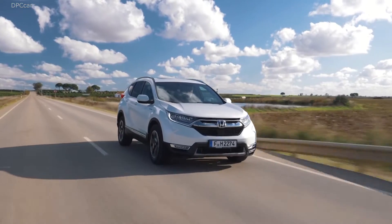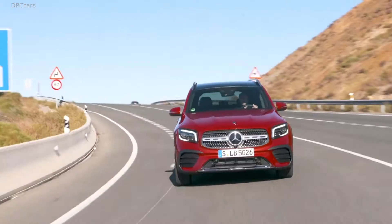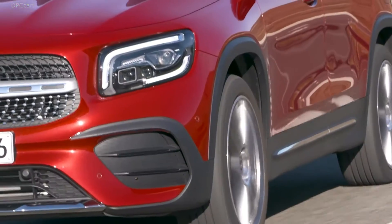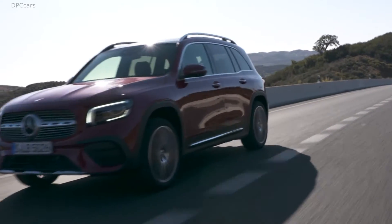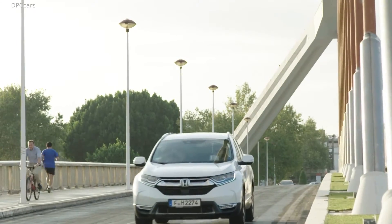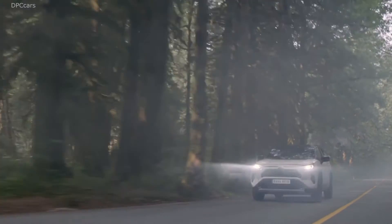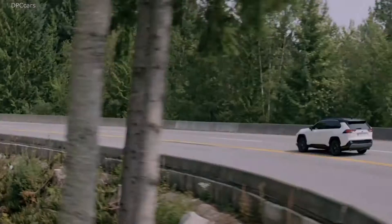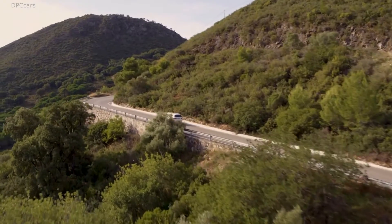Important competitors of the GLB are the Honda CR-V and the Toyota RAV4. The Mercedes GLB starts with a 163-horsepower 1.4-liter petrol and automatic transmission. The Honda offers 173 horsepower from a 1.5-liter with manual transmission, and the also manual-shifted Toyota features 175 horsepower from a 2-liter. All three basic models are front-wheel powered.